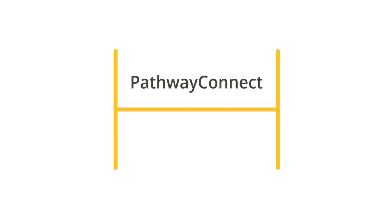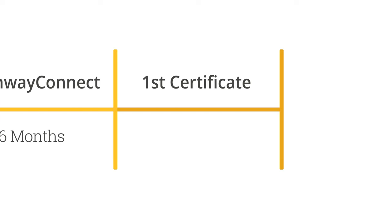You start your degree with Pathway Connect. Pathway Connect takes six months to complete. Then you move on to a first job-ready certificate, designed to get you an immediate improved employment. Again, it takes six months.